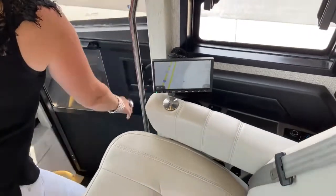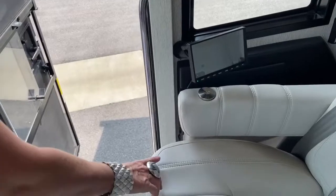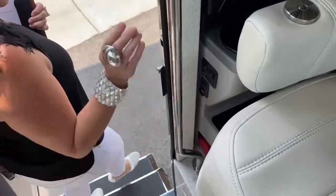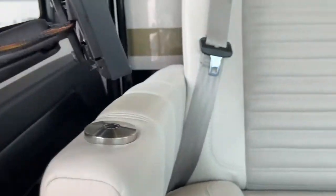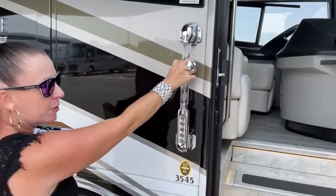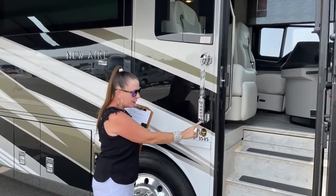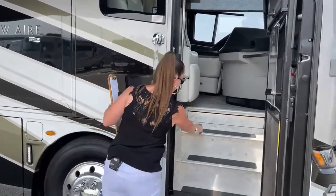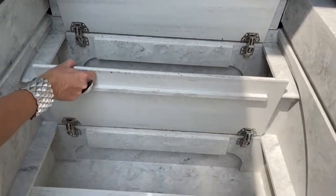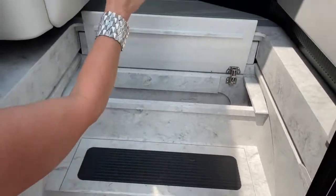We also have our power baggage door lock — you can lock and unlock these all with one fell swoop right here. This is also where we turn our house batteries on and off. And as we come outside, I love that this will illuminate at night so you'll be able to see where the front door to your coach is. You've got a locking mechanism as well as a doorbell right here. But this is one of my favorite features — right here, what a great place to keep all the dog food, water dishes, and leashes. How smart is that? And of course, there's a nice grab handle going inside.